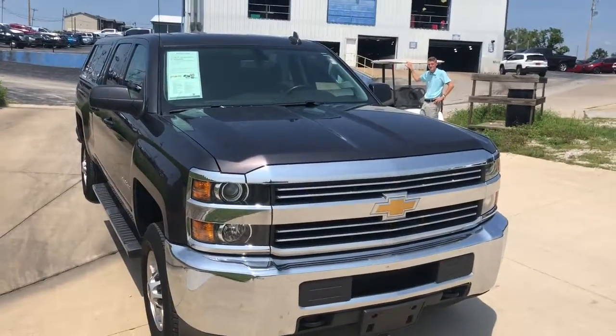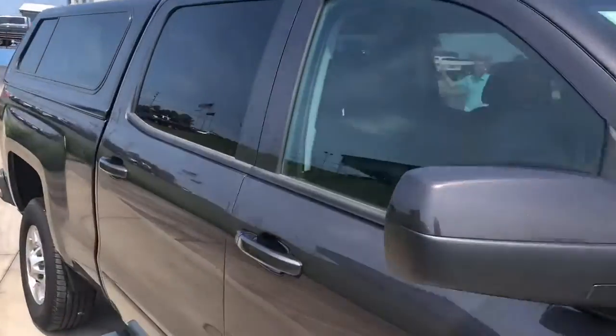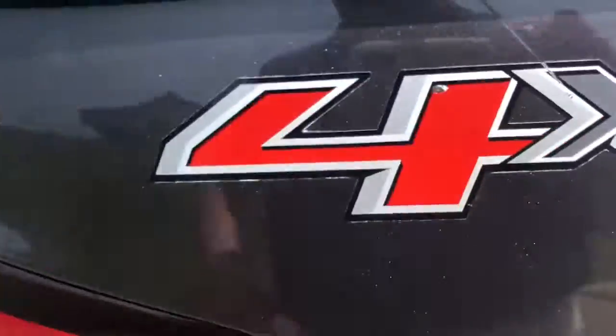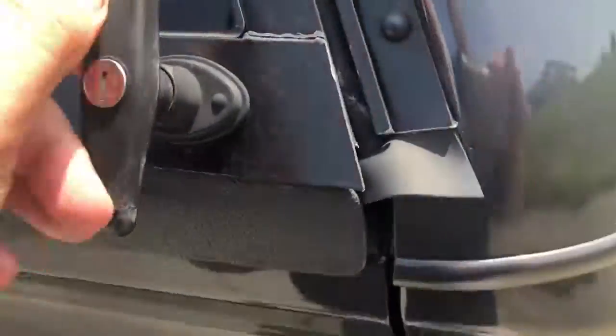As you can see, the paint's in beautiful condition. You asked about the top — little door ding. You don't want to know how hard they had to work to ding that. That comes out. There's a little mark right there, probably from when they put the camper shell on.